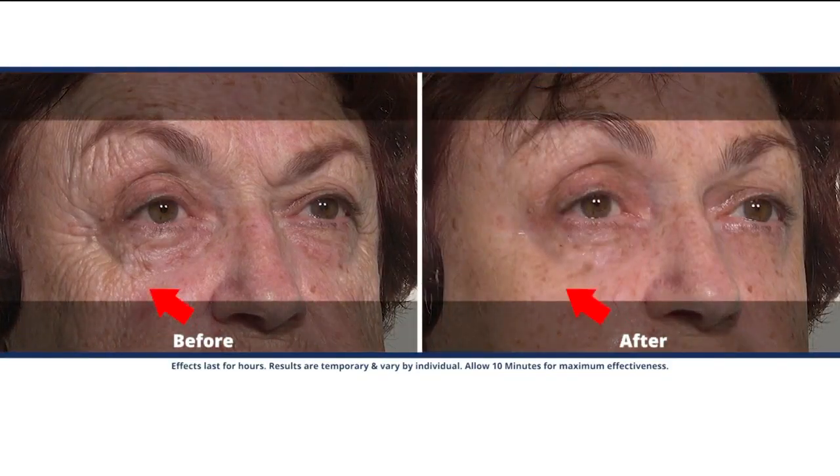Oh my gosh. Wow. Is that really me? It's a facelift in a jar.